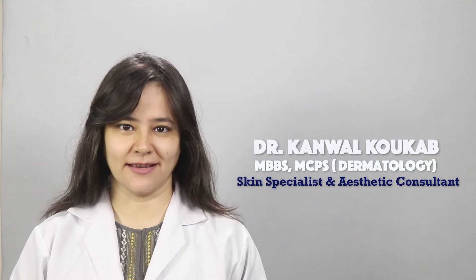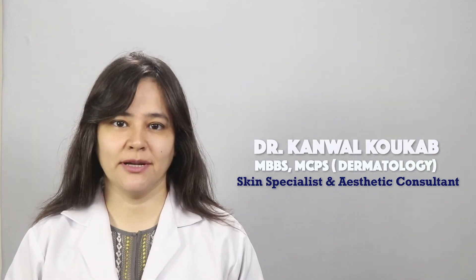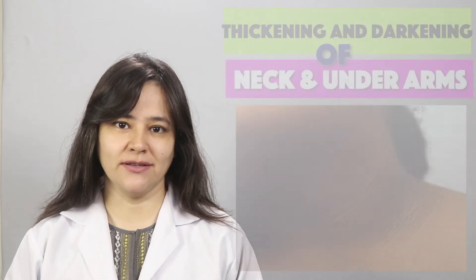Assalamualaikum, how are you all? My name is Dr. Kamal Cocker and I am a skin specialist and aesthetic consultant. Today's topic is Acanthosis nigricans.